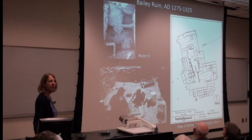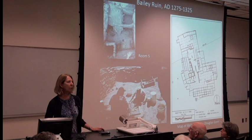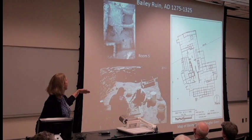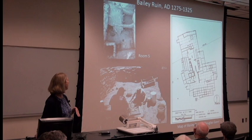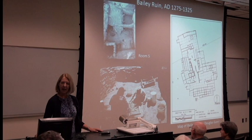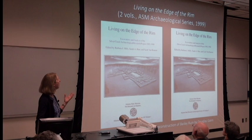Bailey Ruin is the latest site that we excavated, dating 1275 to 1325. Scott Van Kuren, who was one of our prime staff members especially early in the project, took up the mantle of the later of our four-period sites after we stopped our excavations. Here are a couple of examples of the rooms we excavated — it's about 200 to 250 ground-story rooms. I wanted to point out one of the field school students, Fernando Grant, who is now the Tribal Historic Preservation Officer for the San Carlos Apache Tribe.